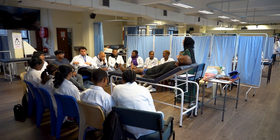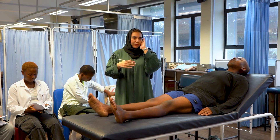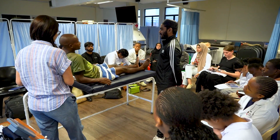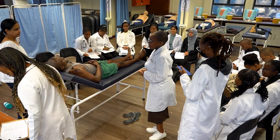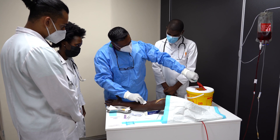The Clinical Skills Laboratory at UKZedin is an essential component of medical training, ensuring that students acquire the knowledge, skills, and professionalism required for safe and effective patient care. As medical education continues to evolve, the Skills Lab remains committed to innovation, excellence, and the holistic development of future healthcare professionals.